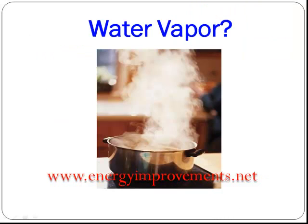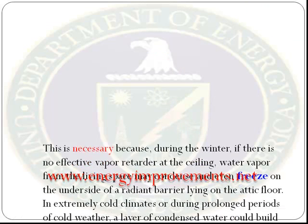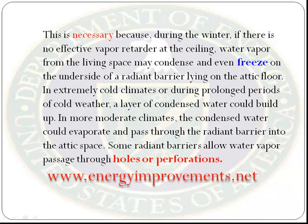Another item that you will have to consider is water vapor. According to the Department of Energy, this is necessary because during the winter, if there is no effective vapor retarder at the ceiling, water vapor from the living space may condense and even freeze on the underside of a radiant barrier lying on the attic floor.